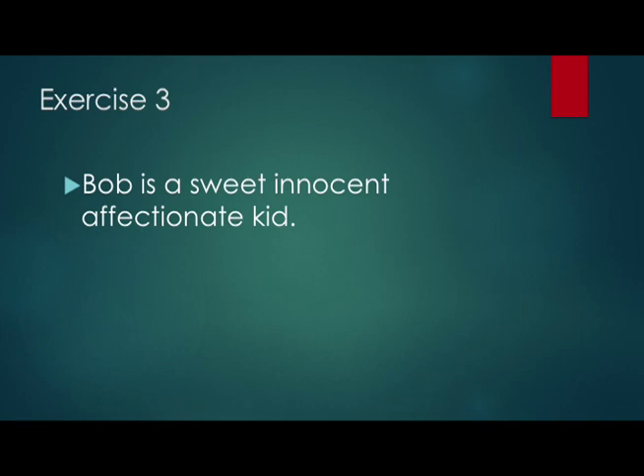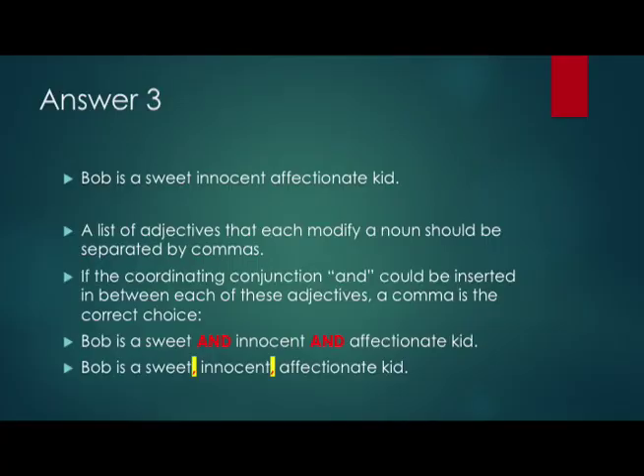Exercise 3: 'Bob is a sweet, innocent, affectionate kid.' Is this sentence properly punctuated? Here we have a list of adjectives — sweet, innocent, and affectionate — and each of these adjectives individually modifies the word 'kid.' If we can insert the coordinating conjunction 'and' in between each adjective — 'Bob is a sweet and innocent and affectionate kid' — then those coordinating conjunctions should be replaced by commas. The correctly punctuated sentence is: 'Bob is a sweet, innocent, affectionate kid.'